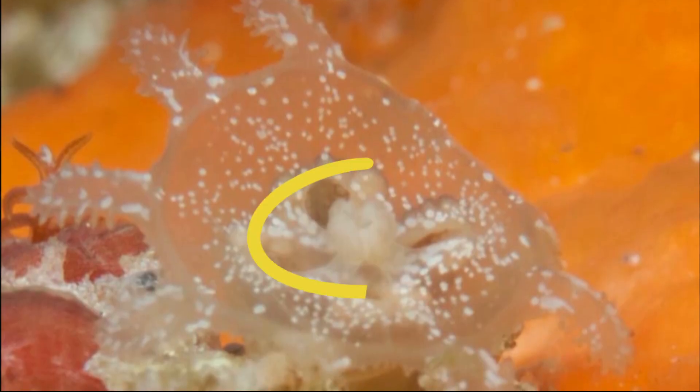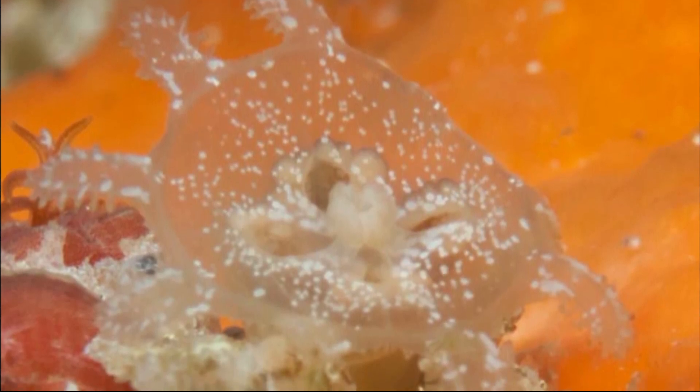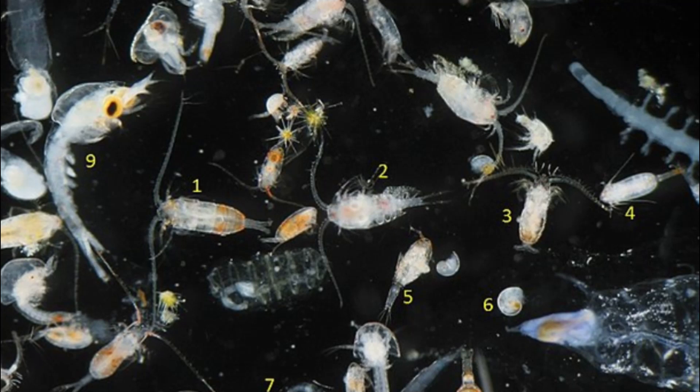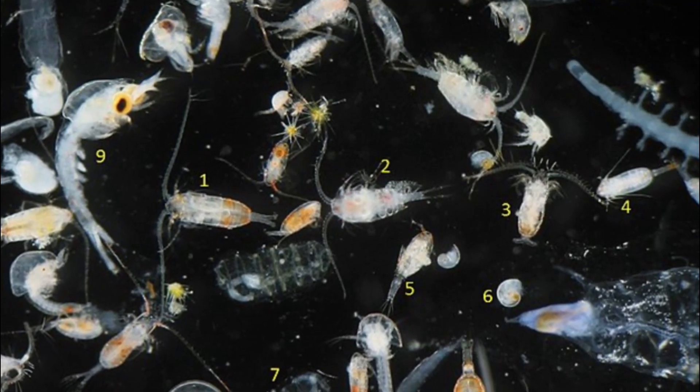Prey is then passed into the central mouth. Undigested remains are expelled from the mouth. The tentacles trap small worms, shrimp, copepods, and other invertebrates.